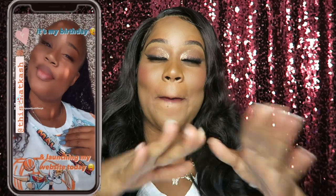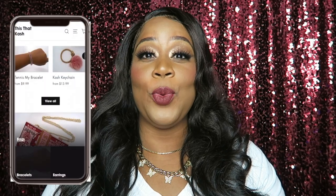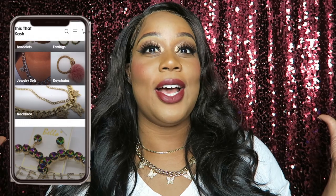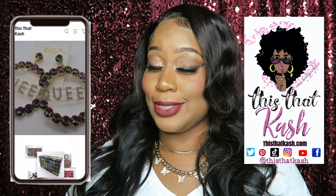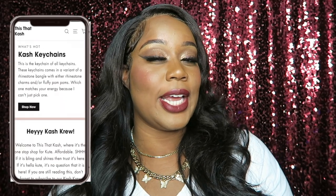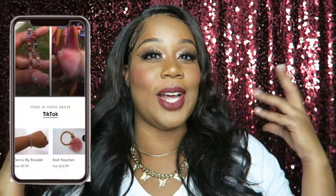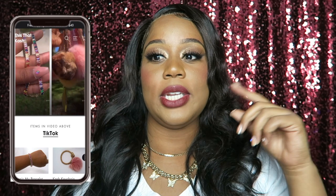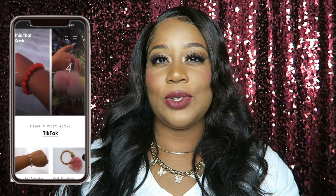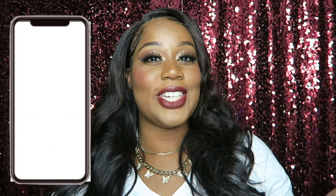I can't end this video without talking about my website. On September 26th — my birthday, I turned 26 on the 26th — I launched my website called That Cash. It's cute and affordable, and right now I'm selling accessories like necklaces, bracelets, bags, and more. I recently did a website update so it has a newer, trendy feel. Go ahead and check it out if you haven't already.